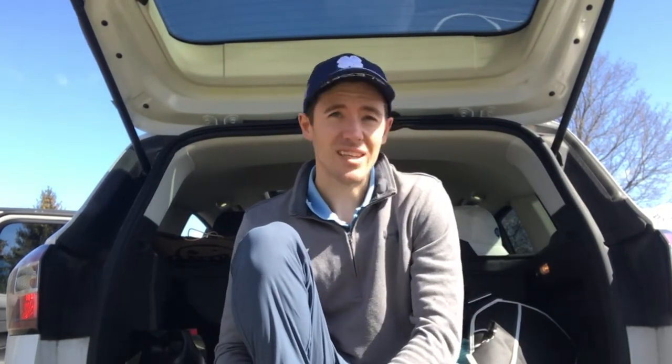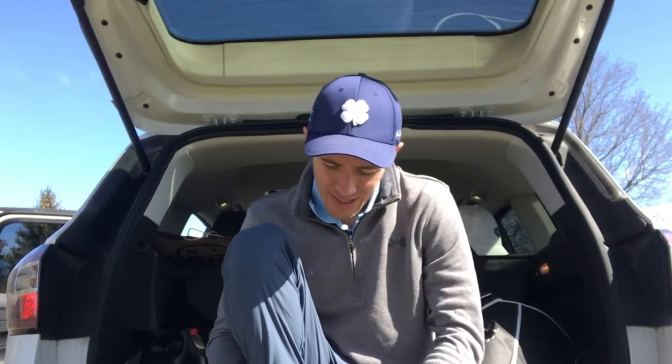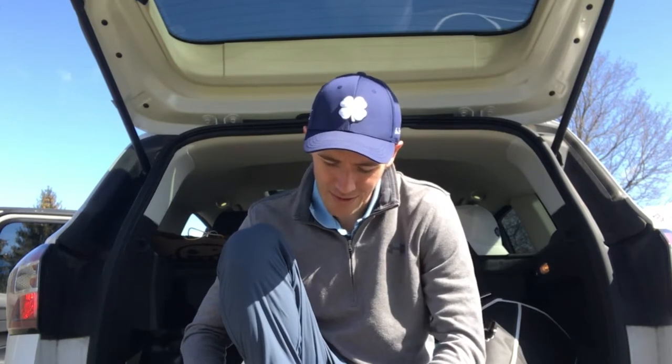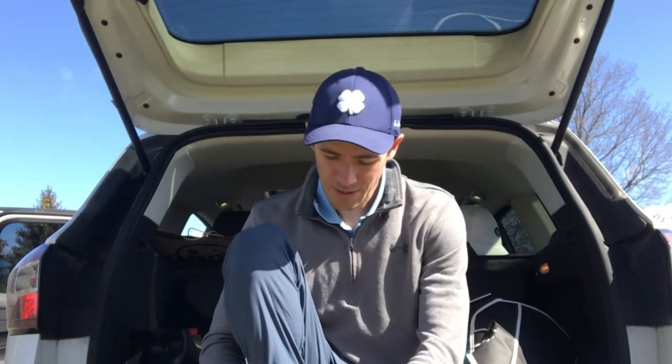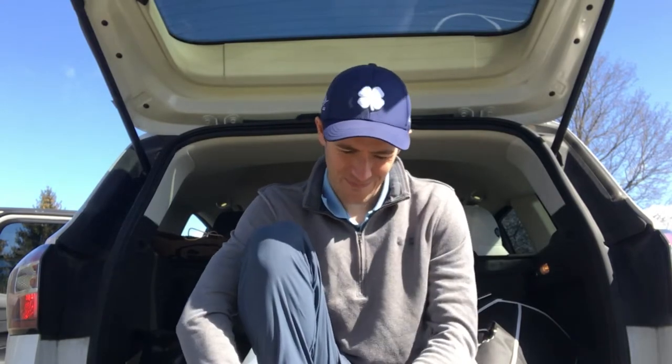Putting wasn't all that great last round — had a lot of good looks, just didn't really get anything to drop. So maybe today's the day. I'm gonna spend a couple minutes out there on the green working some putts and whatnot. Yeah, we'll see how it goes.